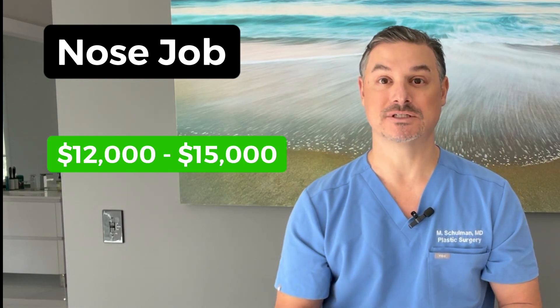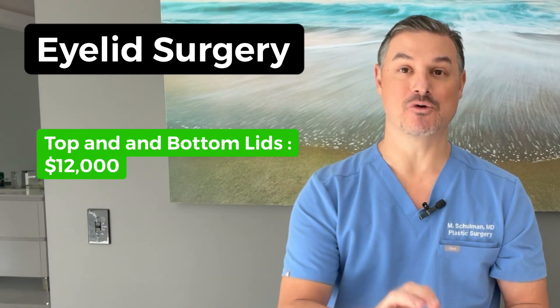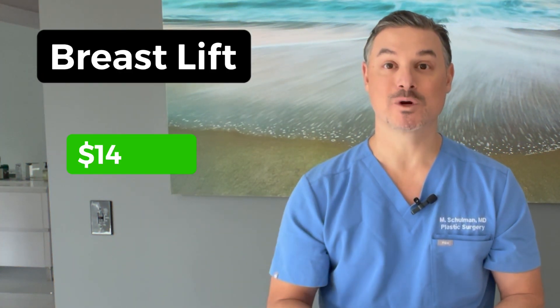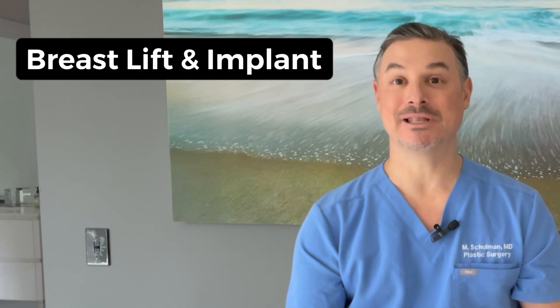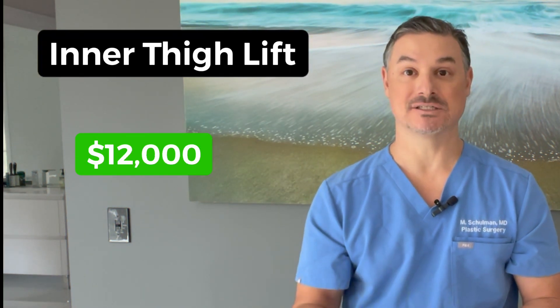Facelift: $17,000 to $20,000. Nose job: $12,000 to $15,000. Eyelid surgery for all four eyelids — both top and both bottom — will probably cost about $12,000. Breast lift: $14,000. Breast lift plus implants: about $16,000. Arm lift: $12,000. Inner thigh lift: $12,000.